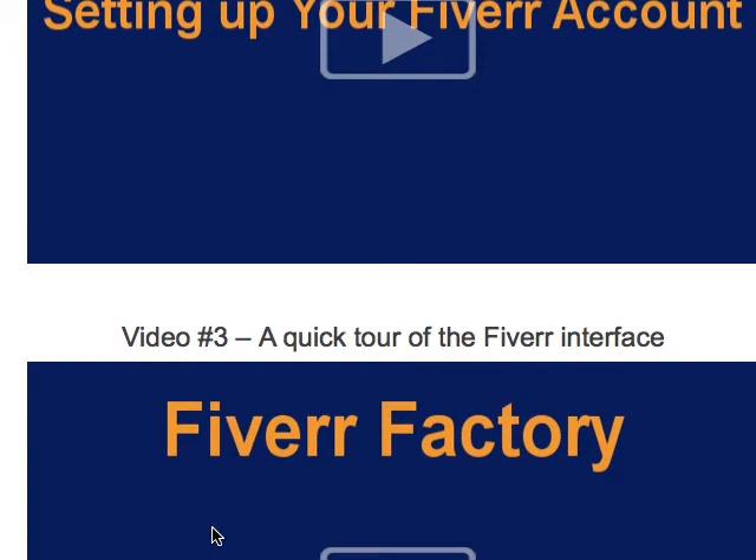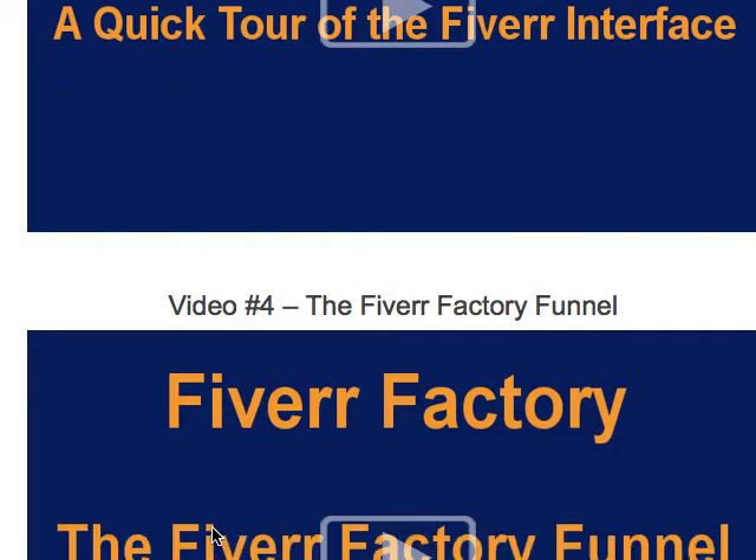The training videos are pretty straightforward. You can see there's an introduction to the Fiverr system, setting up your account, a QuickTour, and the Factory Funnel.